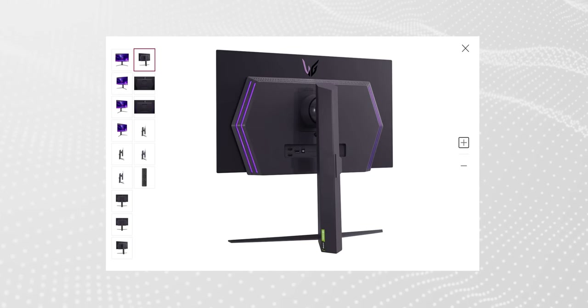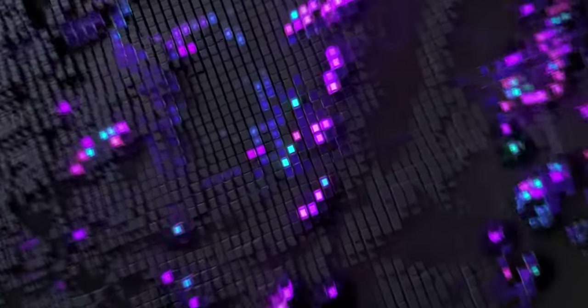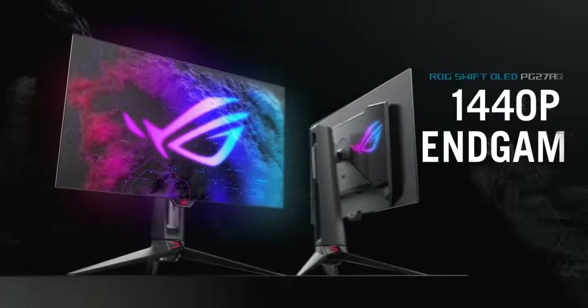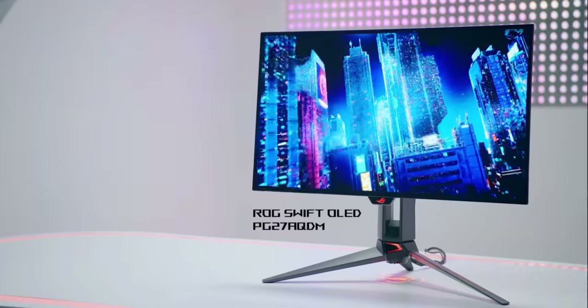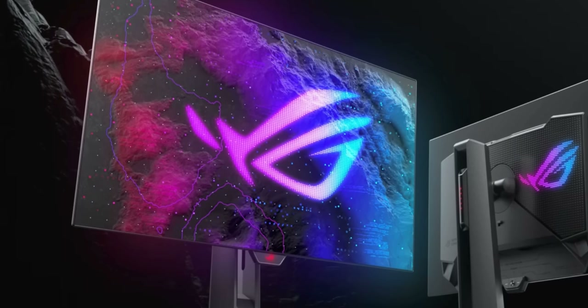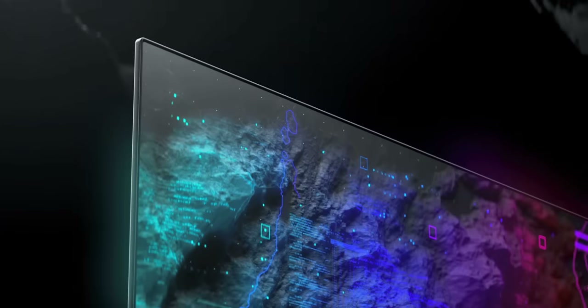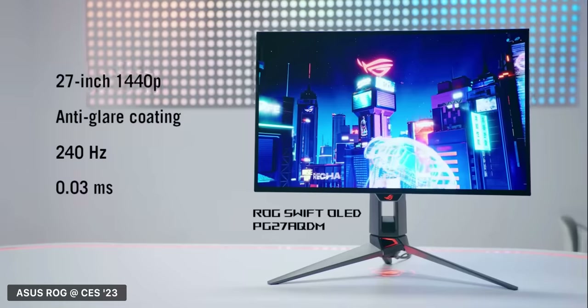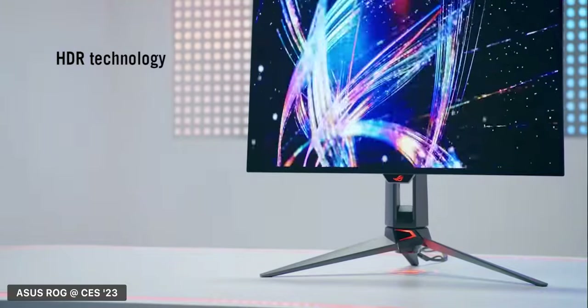ASUS have also taken this same 27-inch OLED panel and implemented it into one of their monitors, which they're calling the PG27AQDM. The big selling point is again that we finally have OLED technology in a 27-inch 240Hz form factor. ASUS' model visually looks very similar to LG's — most notably those bezels are ridiculously small. It's borderline false advertising what ASUS have done here, as other monitor companies do as well. They make the bezels look extremely thin, but in reality they are still very small — just not groundbreakingly thin as some of the marketing material would have you believe.